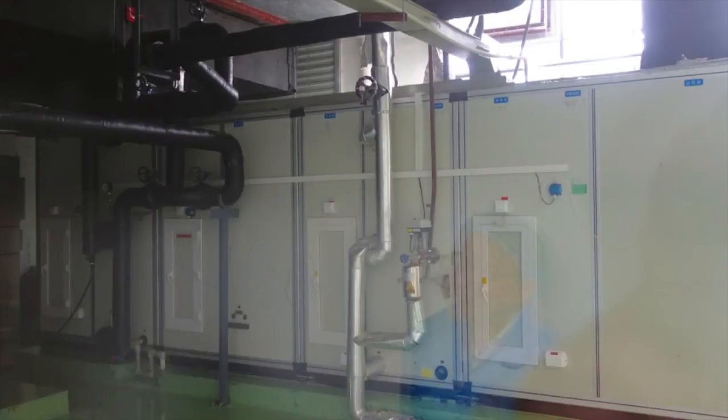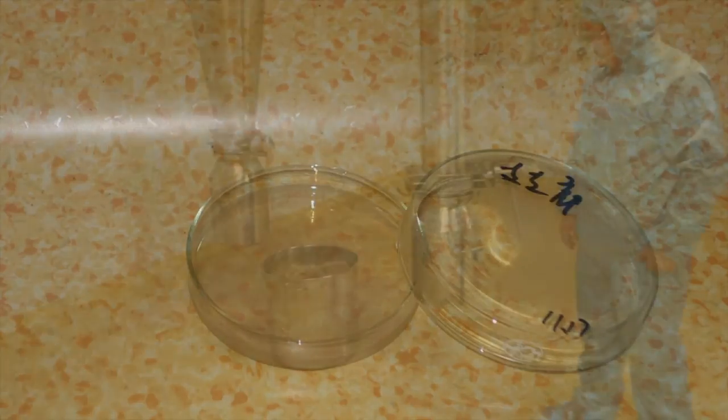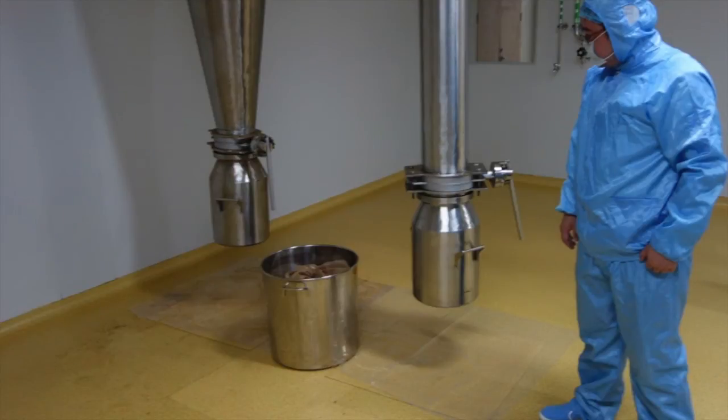This facility is GMP certified, meaning it follows good manufacturing practices, and it also has organic certification. Of critical importance is the fact that all the air entering the clean areas of this building is filtered. Here you can get an idea of the size of the air filtration system. There is also daily monitoring of all clean spaces for possible entry of airborne microbes — here a media-filled petri dish is placed on the floor in one of the hallways. Filtered air is especially important in the space where the spray dried extract is collected, since it is free from microbes at this point.